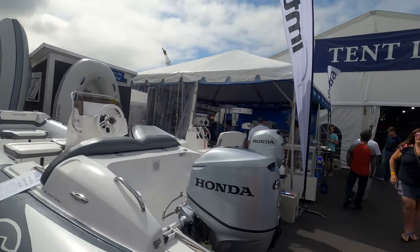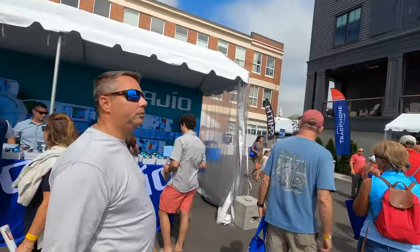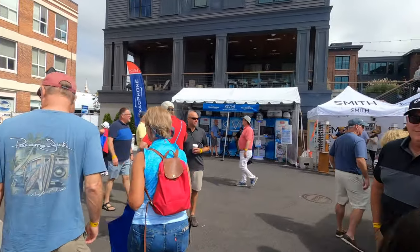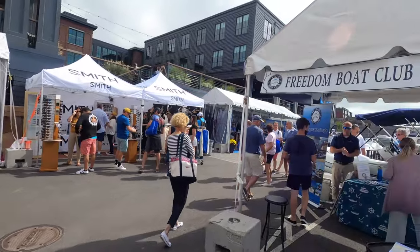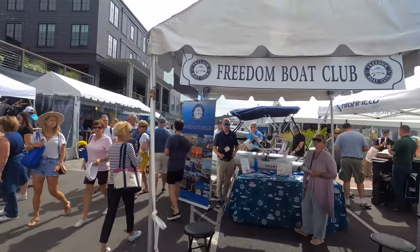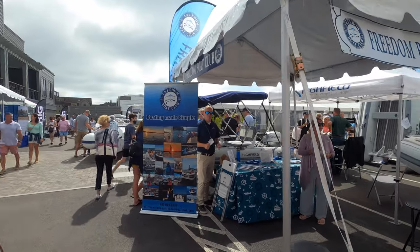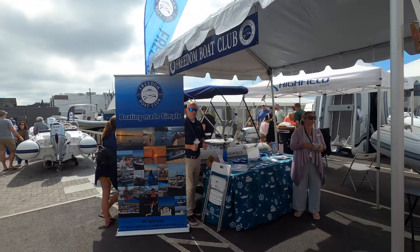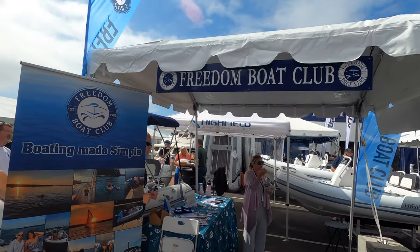Of course, there are all types of ribs and dinghies. So many vendors here — KVH, people who bring Track Vision and Track Phone. Freedom Boat Club is a good alternative. If you don't want to buy a boat, get into Freedom Boat Club. You pay a one-time fee and then an annual expense, and you can use their boats at a number of locations. Check them out.